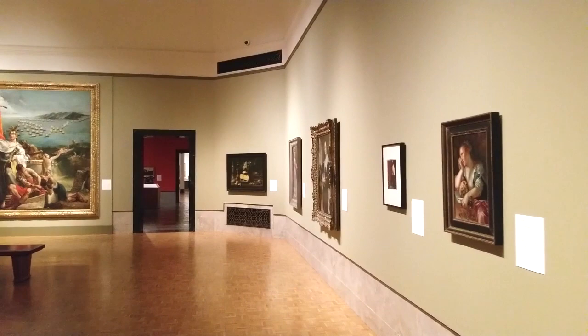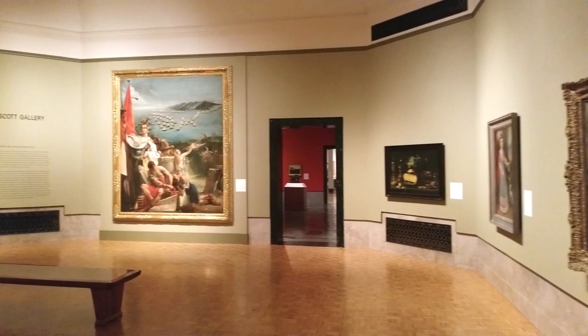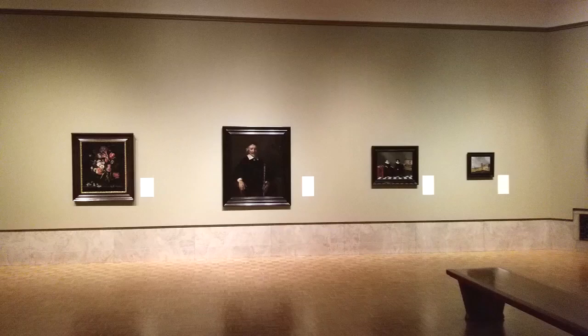This is Taylor Acosta, Associate Curator of European Art, and today's gallery talk focuses on one of the most celebrated paintings in Joslin Art Museum's collection, Rembrandt's Portrait of Dirk van Aas, painted around 1658.